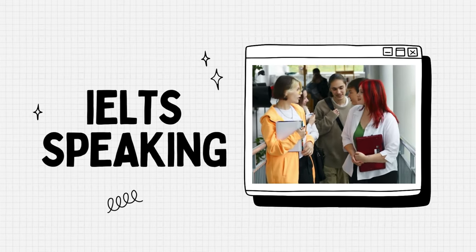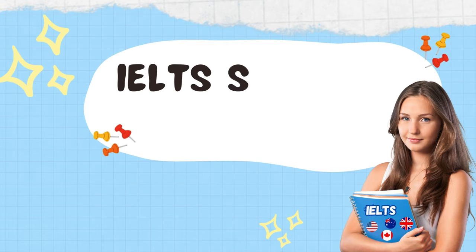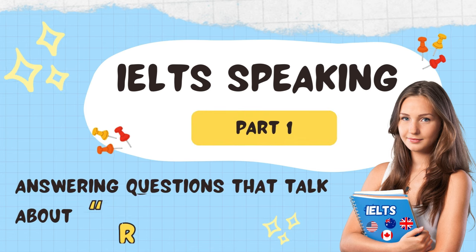IELTS Speaking. Welcome everyone to SuperDuper English IELTS Speaking Course. In this lesson, we will focus on how to answer the speaking part one, with questions that talk about prefer.